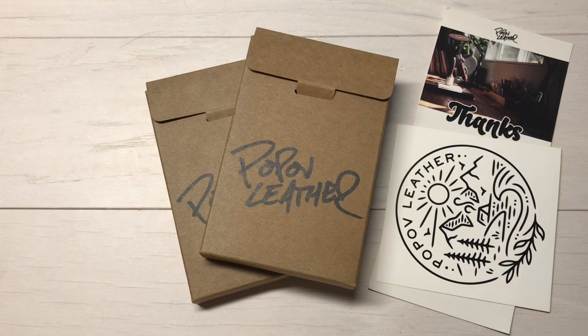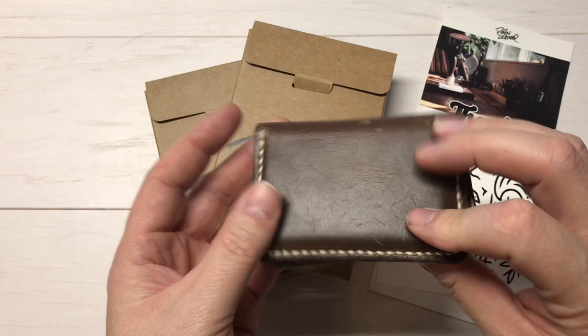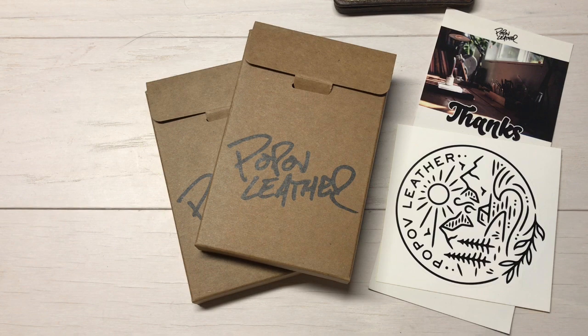Hey everybody, Desert Guardian here and today I got a nice mail call from Popov Leather. I want to take a look at a few more of their products. You may have seen my previous video on Popov Leather when I talked about my personal wallet that I got from them. As you can see, I've had it for a month or two now and it's got some nice love marks in it, some scratches, some stains — I mean it's just perfect. It looks wonderful, I absolutely love it, but I have a couple of brand new things to show you today.